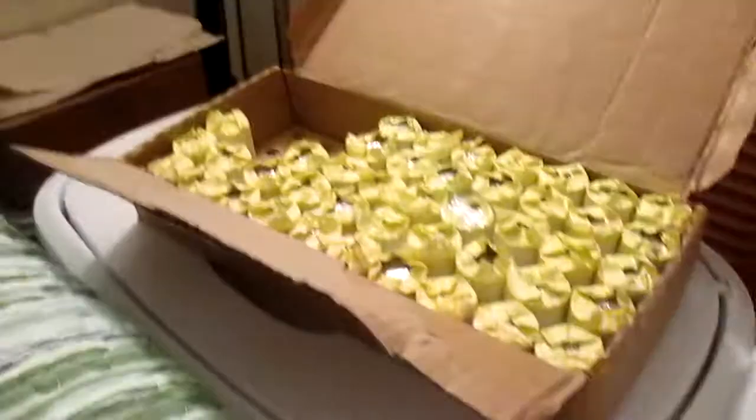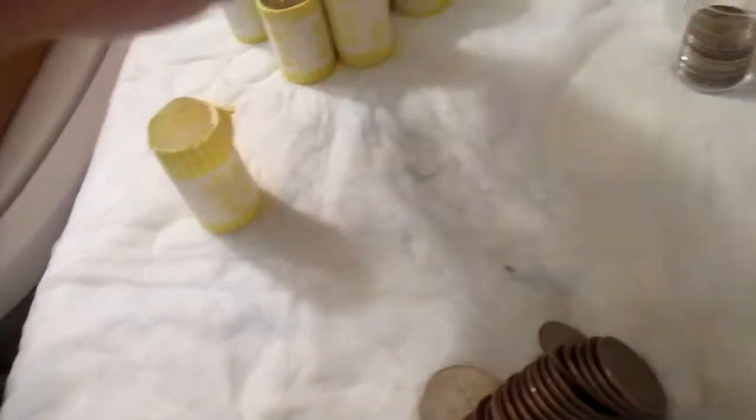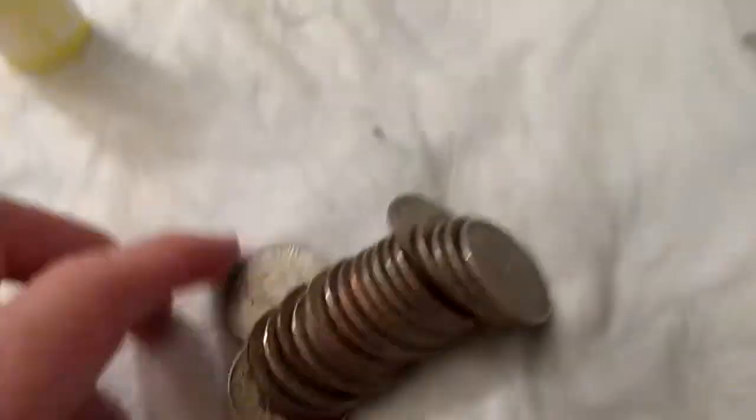Alright guys, so I'm going through another two boxes of half dollars. There's one, haven't done that one yet. And here's the second one, I'm pretty much through with it. I have $20, $40, $60 basically left to go through.